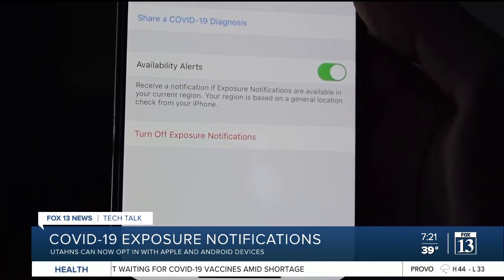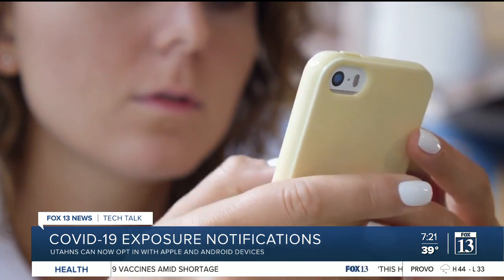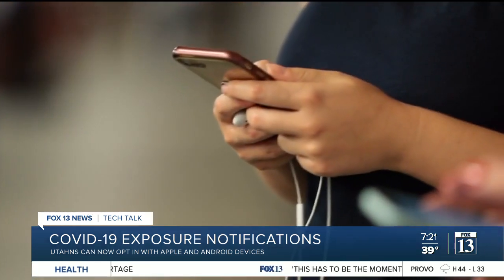You can also turn off exposure notifications at any time if you feel it's something that isn't right for you.